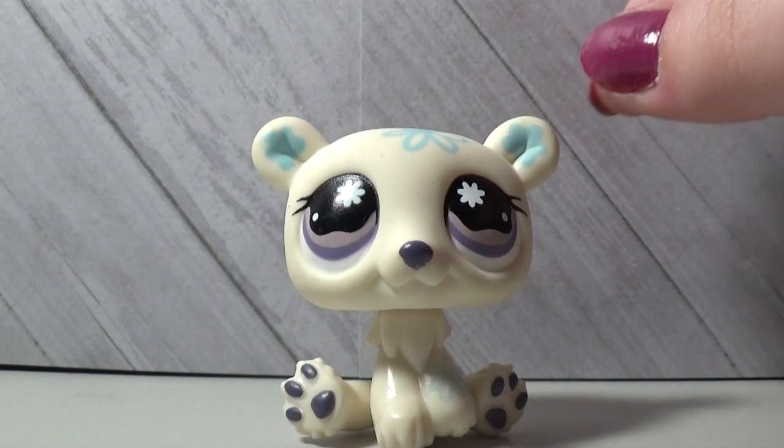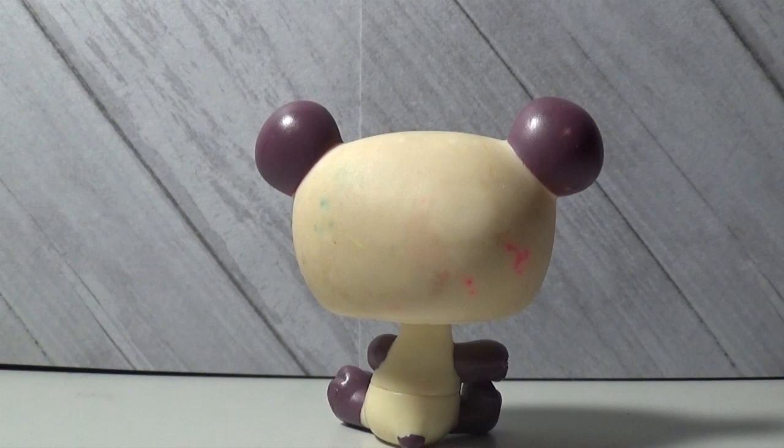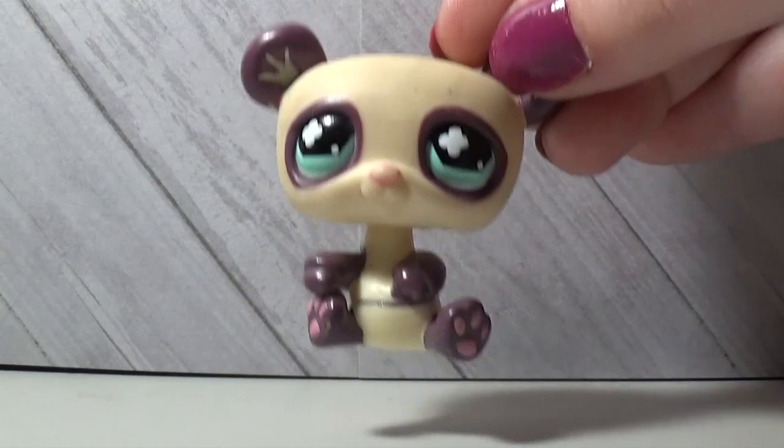I only have one koala bear — well, koala bears count as bears, they're like mini bears. The first panda bear is this one, and it's really dirty. I really need to wash these. I'm going to have to take a whole day and wash all my Littlest Pet Shop figures one by one — I have a lot.